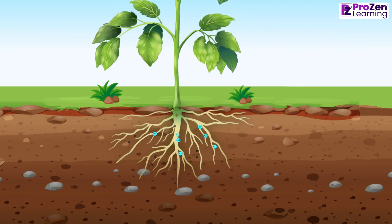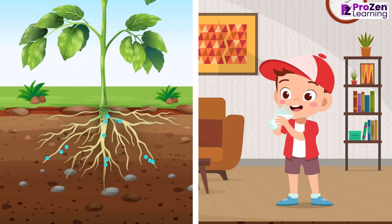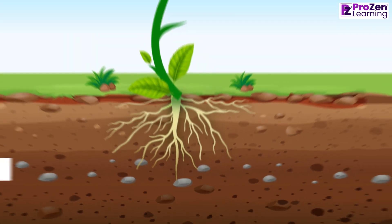Just like how we need water and nutrients for our bodies to stay healthy, plants rely on roots to provide them with the nourishment they need. Another vital function of roots is anchorage.